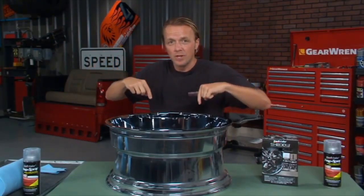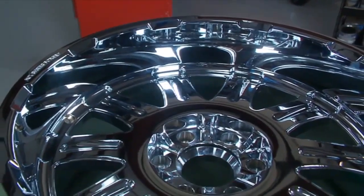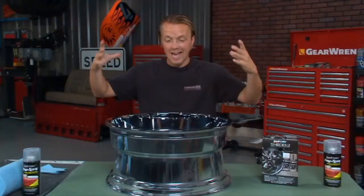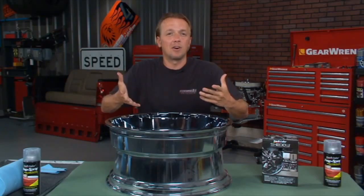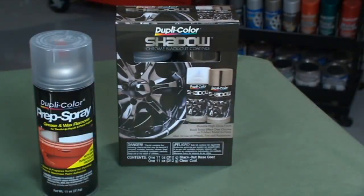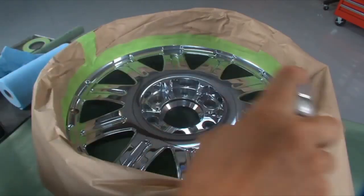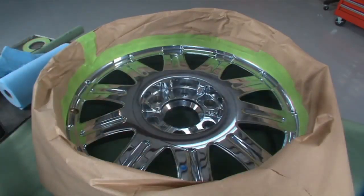That goes down to the wheels as well. Here's the issue — you've got this big chrome wheel and you want to get that black chrome look. You could take it to a place and get it black chrome, but that's probably going to cost you over $100 per wheel. Your alternative is right here — it's the Shadow Chrome Blackout Coating Kit from Duplicolor. It's a two-can kit, and you can get the same results for under $20 on all four wheels.